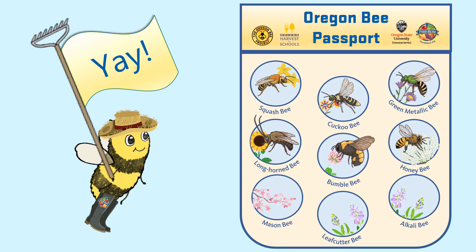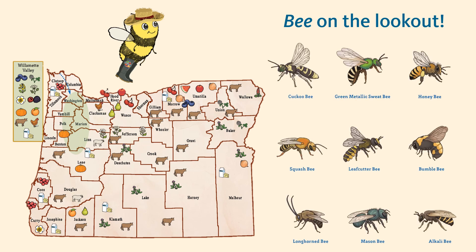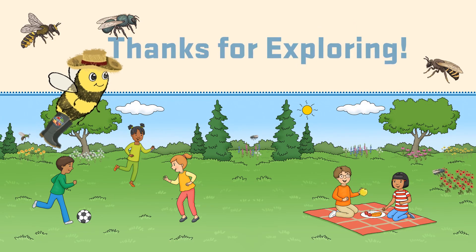Great job! You earned your last three stamps for learning about the mason, leaf cutter, and alkali bees. Your Oregon Bee Project Tour is complete! I hope you enjoyed learning about the bees of Oregon. It's pretty amazing how bees help us grow and eat healthy food. The next time you see a bee, remember to thank them — bee on the lookout! I'm wondering: how many different types of bees can you find where you live? Thanks for exploring with me!